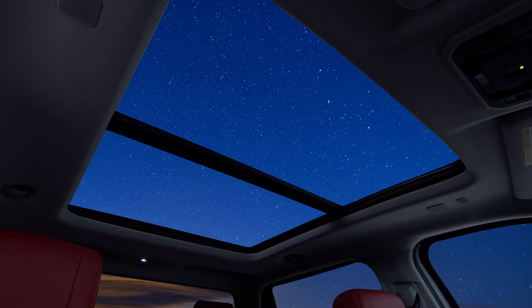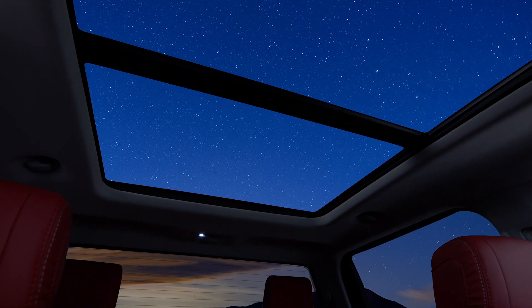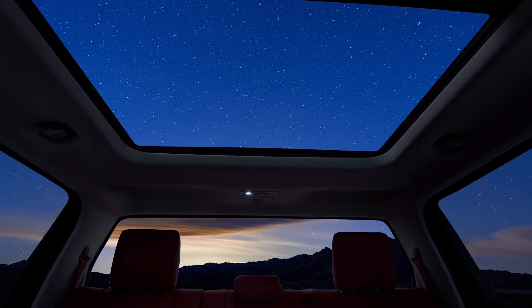Hey guys, how's it going? Welcome back to another video. Earlier this morning, Toyota dropped this video bomb on us of the interior of the Tundra with a beautiful panoramic moonroof. This is incredible. And then in the back, that back window just rolled down — a very, very cool thing. One of my favorite things that I have on our first gen Tundra as well.